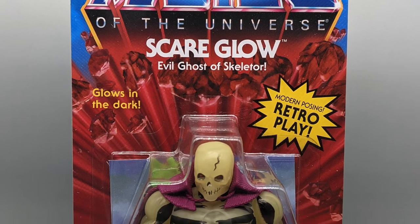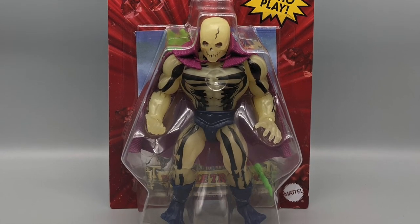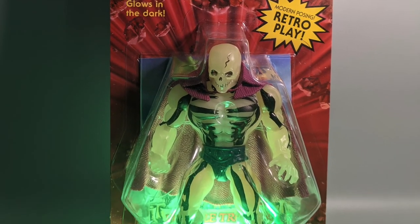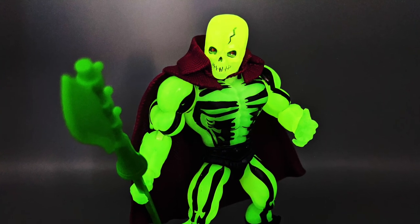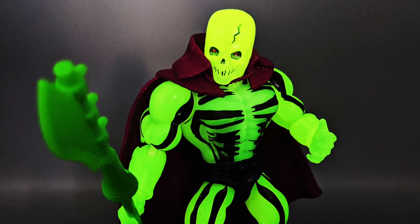Another late-edition figure from the original Masters line, Scareglow is essentially a glowing skeleton man which — come on, how much more do you need to go on? Obviously this is a popular figure, and luckily I was able to snag one, so let's take a look at Scareglow from Masters of the Universe Origins by Mattel.